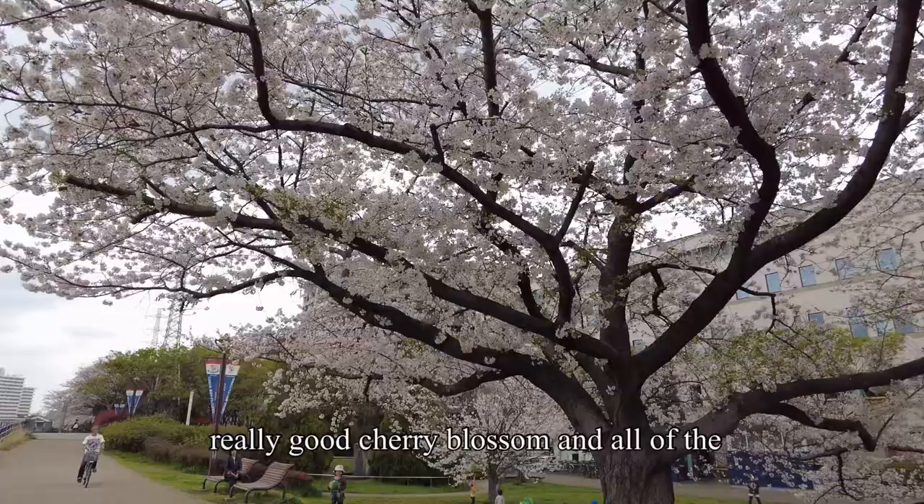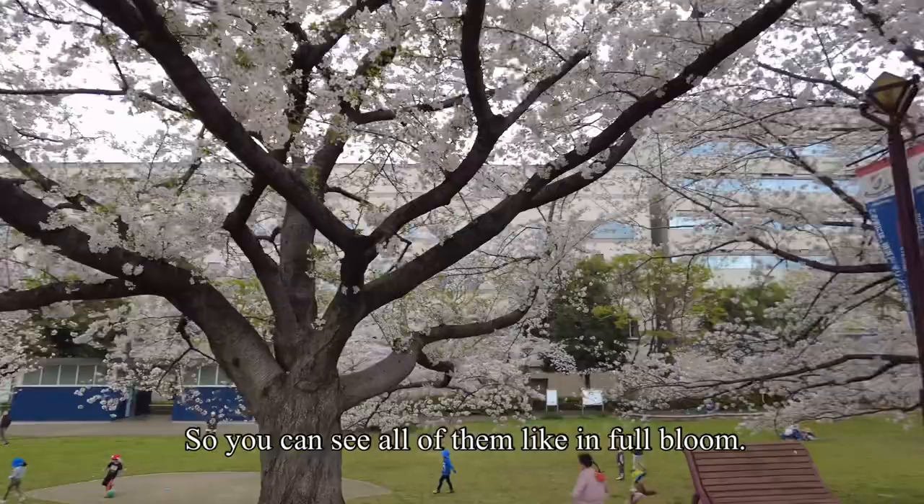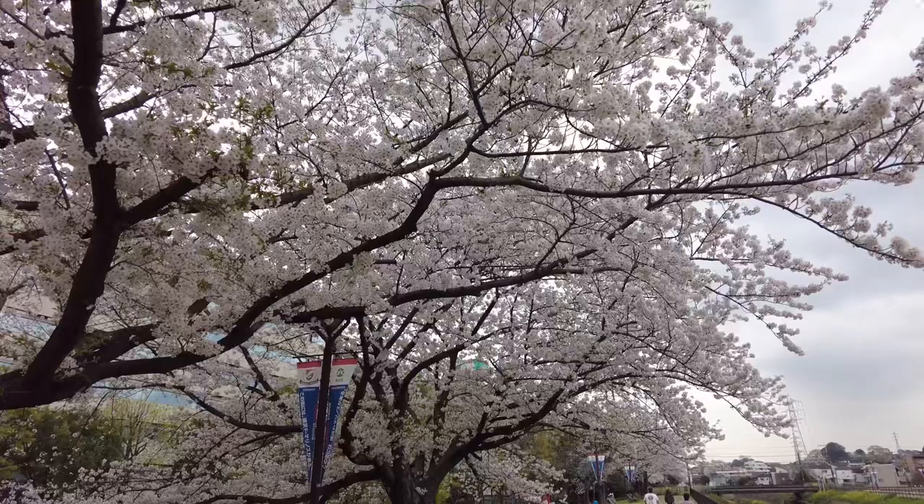All of the trees here are very old, and you can see all of them in full bloom. It's like a tunnel of sakura flowers — it's absolutely insane.